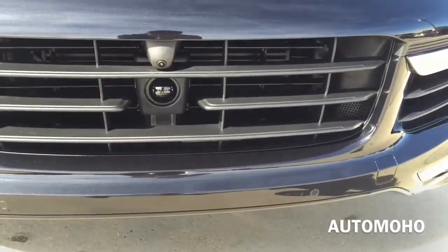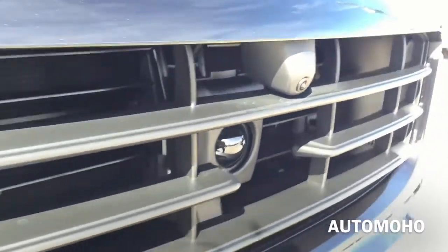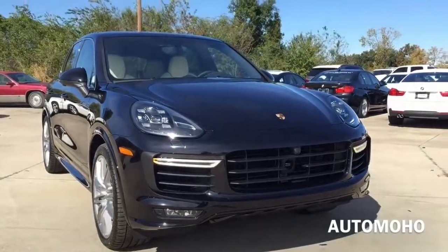Here is a look at the large, imposing air intake that feeds vital air into the engine. And there you have the front surround camera. Very aggressive front end.